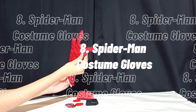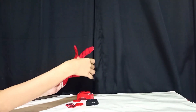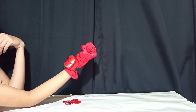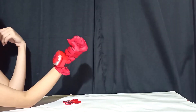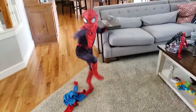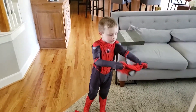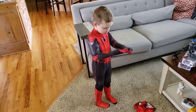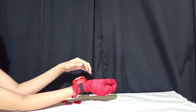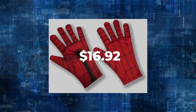8. Child Spider-Man Costume Gloves — Ruby's Marvel Spider-Man Far From Home. Search for the Marvel and Ruby's brand on the label and box to make sure you've received an authentic item. This product has an official Marvel Comics license. Young child clothing is also available in adult sizes. To give your Spider-Man outfit more authenticity, add these red and blue fabric gloves. You and your family can get a wide selection of costumes and accessories from Ruby's. The cost is $16.92.